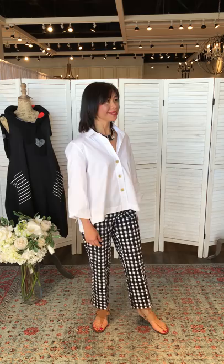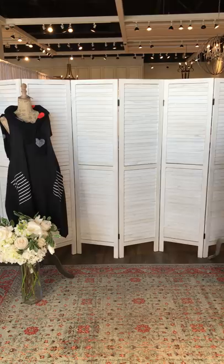For the Lisette gingham pant, it's recommended to go up a size — normally a size four but sizing up to a six still fits very comfortably with the stretch waist. The gingham pant accessorized with a beautiful classic necklace. Great advice for getting the right fit.